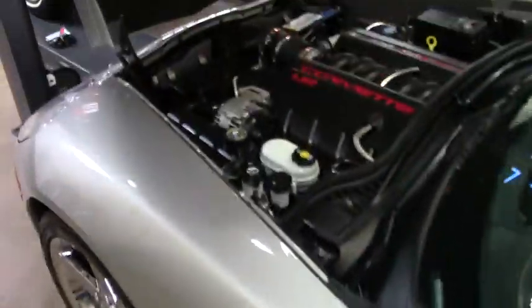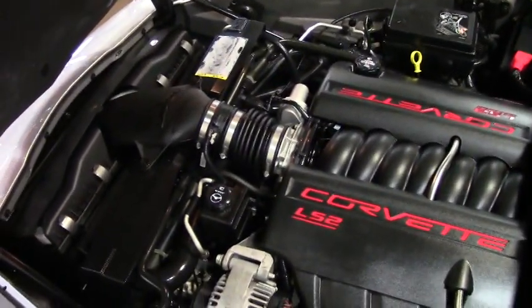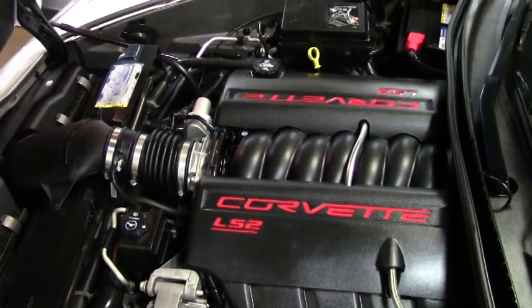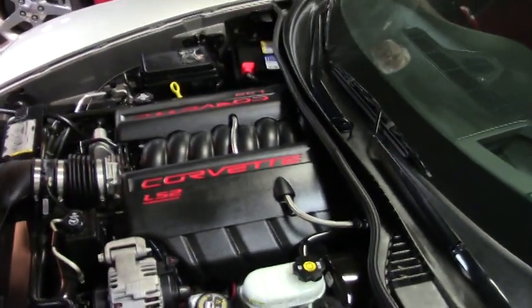As you can see by the engine compartment, you've got an LS2 — very clean. It would go excellent in your garage and on the road.